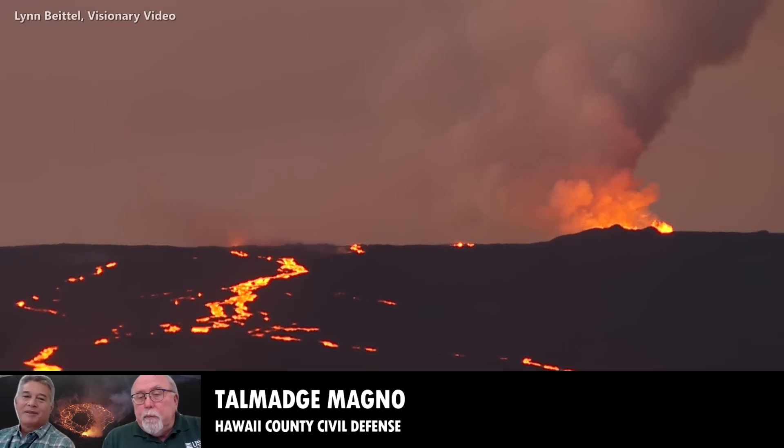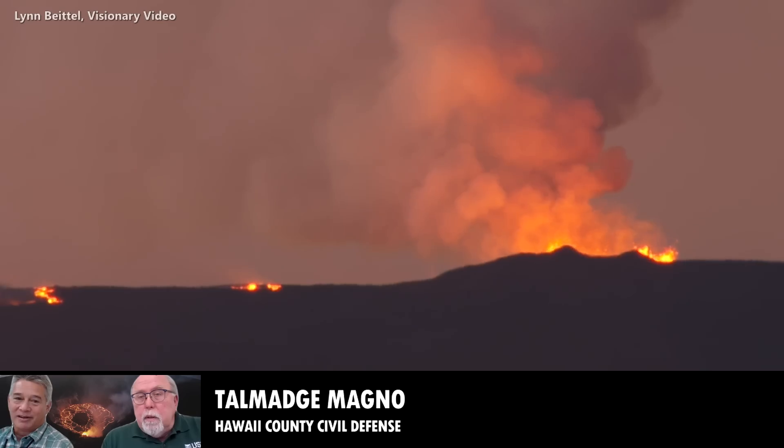Thanks, Wendy. Good morning, everybody. From the county side, we've got several big things to announce. First of all, today is outdoor siren testing day, so making sure that people are aware and nobody's getting surprised thinking that it's something related to the volcano.